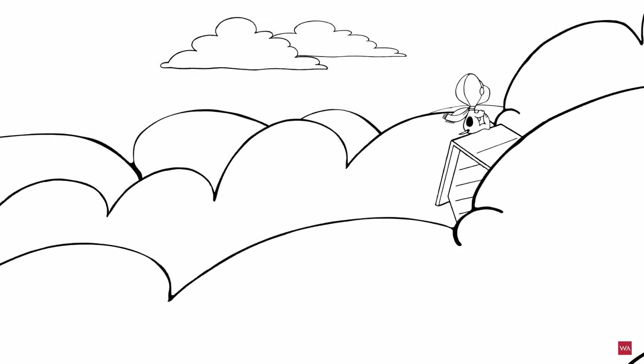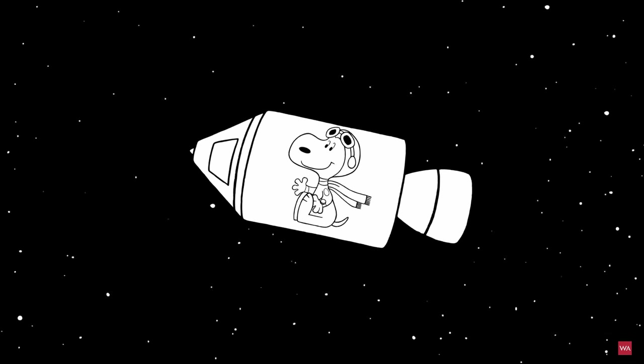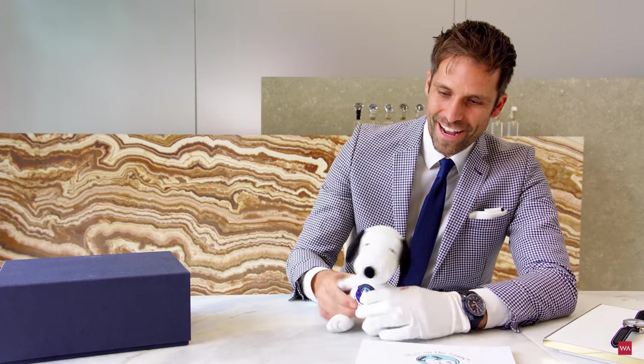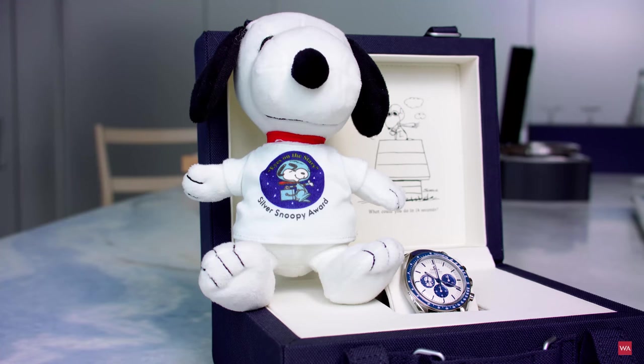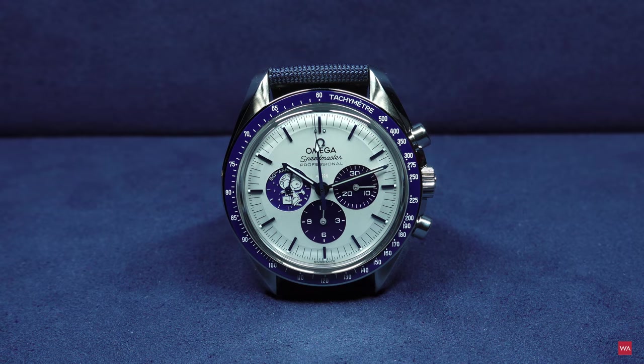In the video we have been presenting all details, technical details, etc. of the watch. It was not me — I was due to COVID-19 not able to travel to Switzerland at that time. It was Gregorick Hisling, head of product development of Omega, who did that and he really explains all details. So in case you have not seen the video, please click the link. More than 71,000 have seen the video.